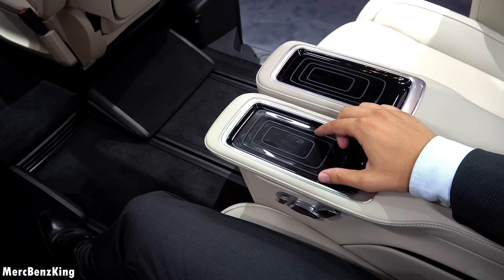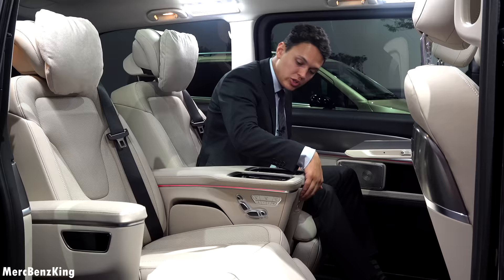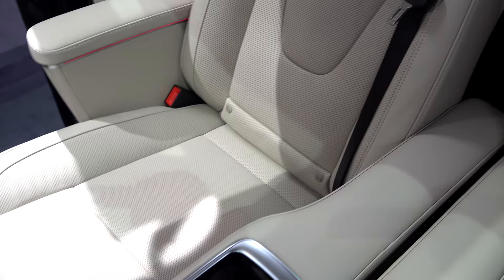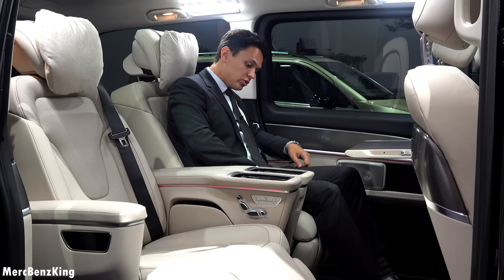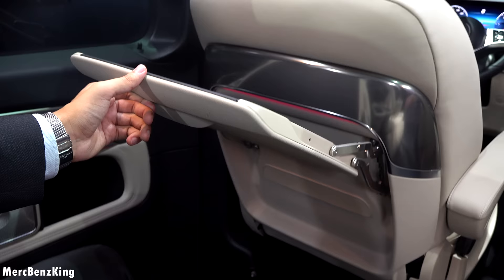Beautiful brushed aluminium trim on the side. Potentially later we could have wireless charging pads for your phone, but for now we have the USB-C connectivity slots to charge your phone. These seats are extremely comfortable — amazing, very soft leather with perforation. You can extend the footrest all the way to the top and there are also buttons for seat heating, seat cooling and the massage function.